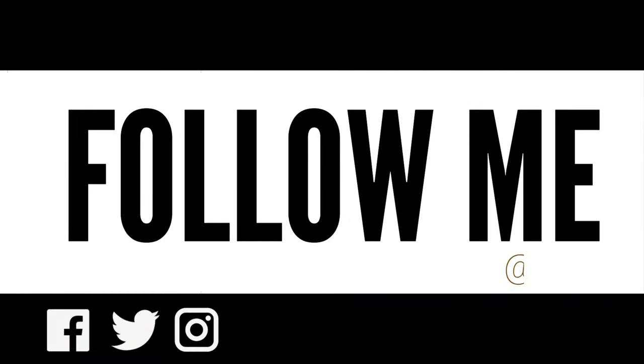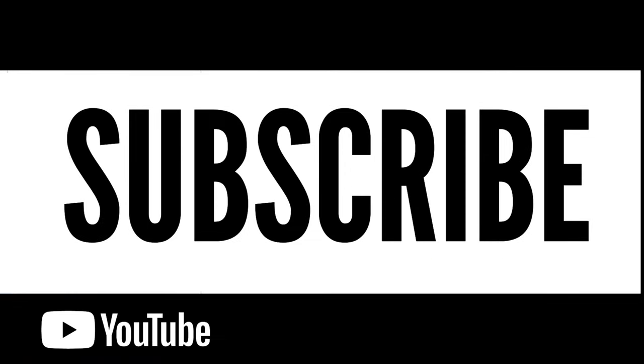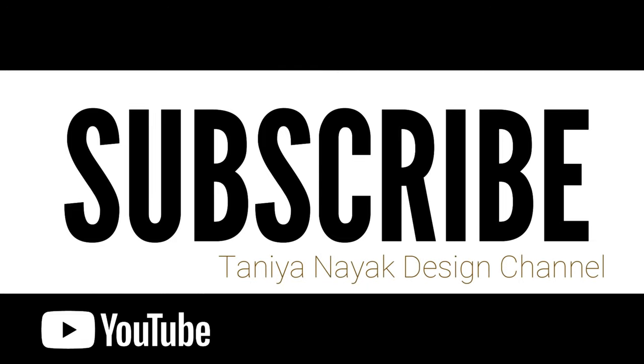Don't forget to follow me on social media at Tanya Nyack, and be sure to subscribe to my Tanya Nyack Design YouTube channel so you never miss any new posts. See you soon!